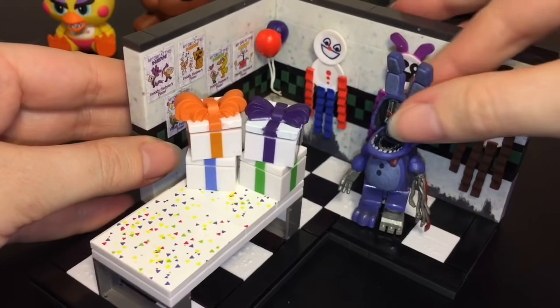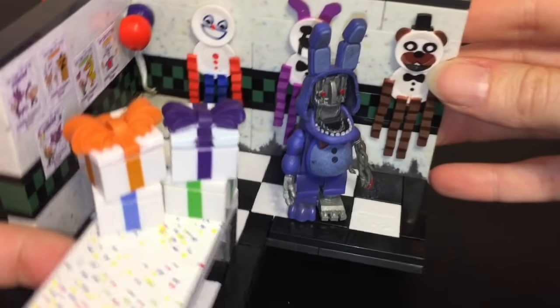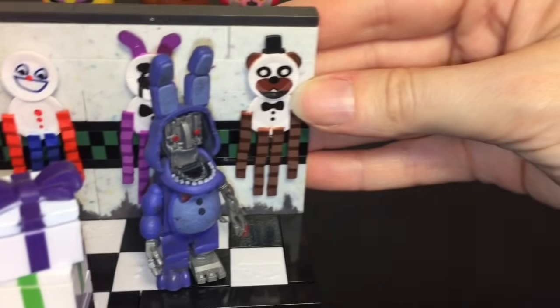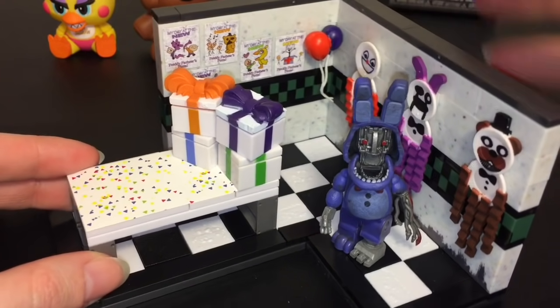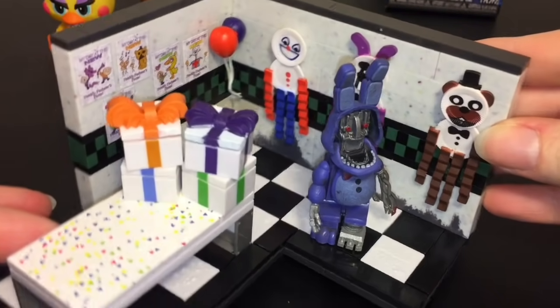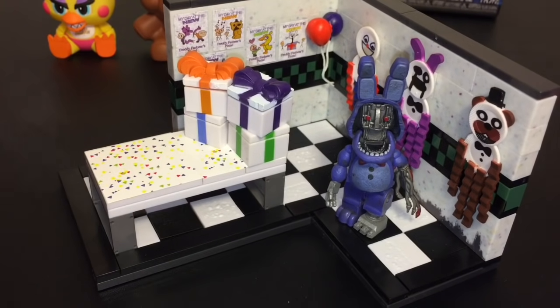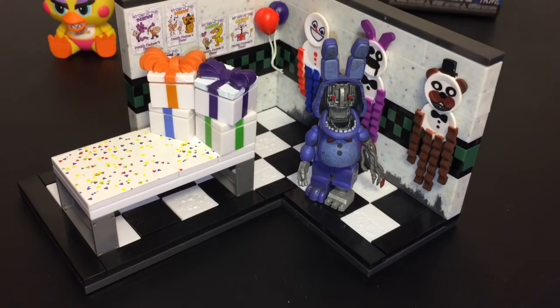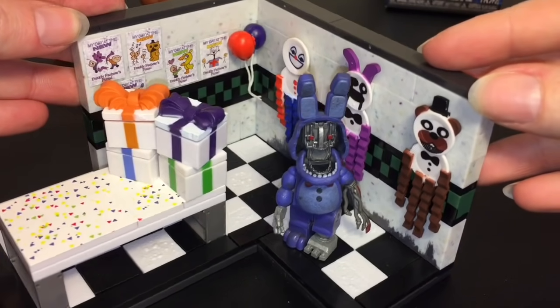It's going to be so neat to connect all these sets together. I have the prize corner as well and some of the other sets — I'm sure you can find them online — and it really makes me want to recreate the whole pizzeria. These were $12.99 at Target, which I think is a really fair price. You're getting a decent size set with 110 pieces that all fit together nicely, and the end result is super cool.